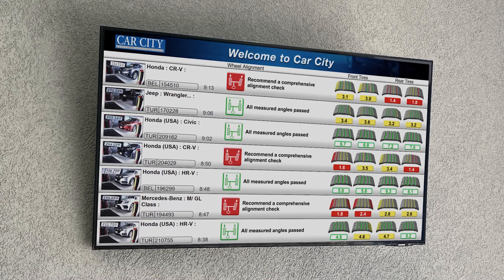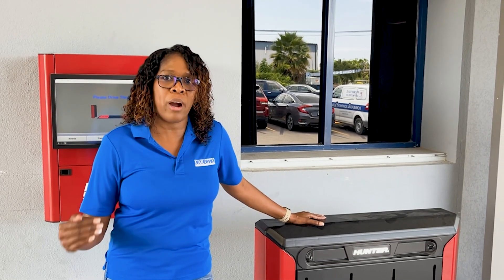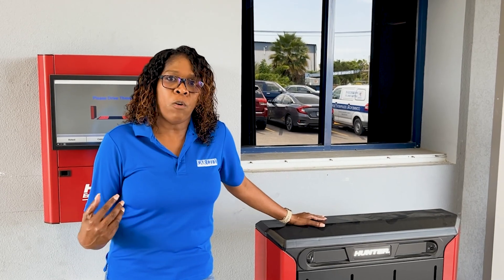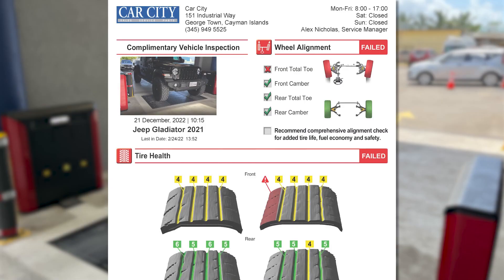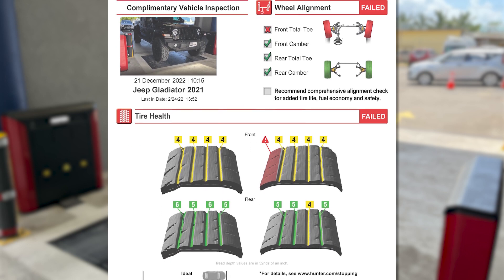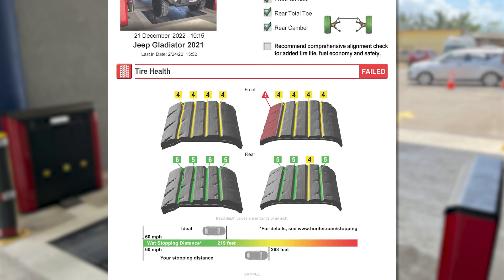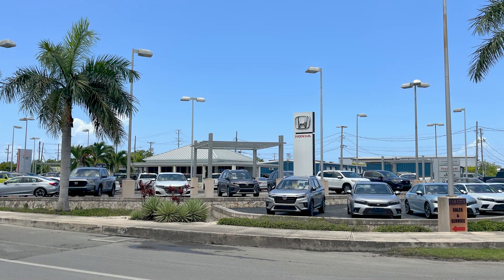Not just on alignment — on tires, on suspension parts — that adds a huge margin to our sales. And not only our sales, but our customers also see a nice, beautiful printout that is emailed to them with two options: it's either green or red. Red means something is out and needs attention.